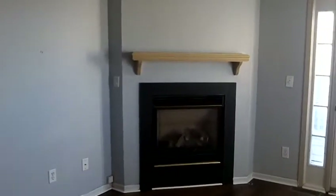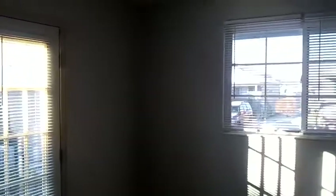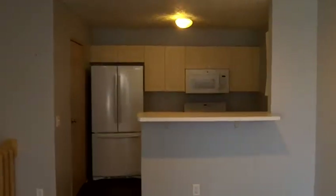We are here in the living area. The living area offers a fireplace with mantle. You have a walkout door to a small step-out into the yard. I'm going to give you a good pan view here of the living area.